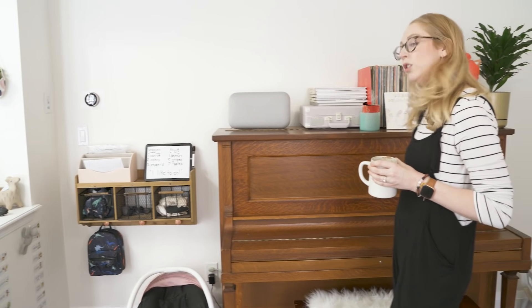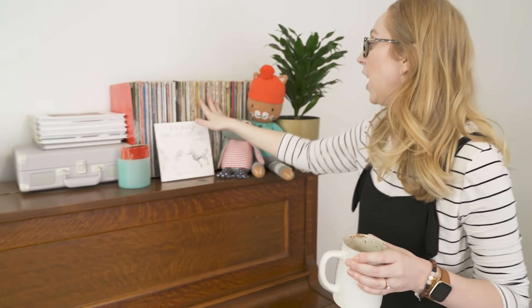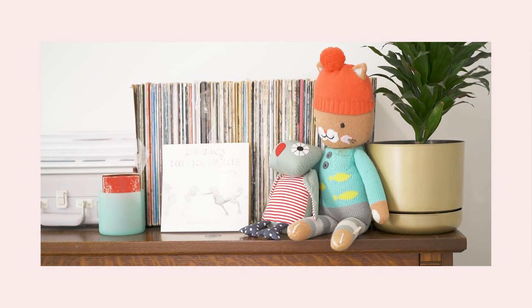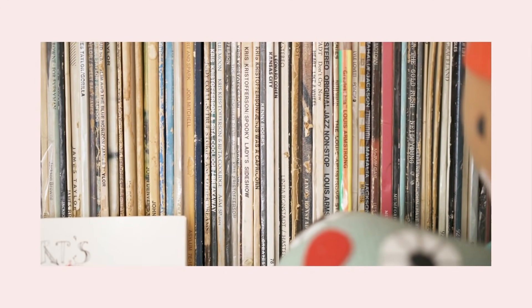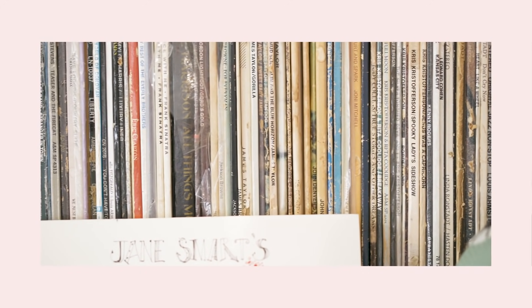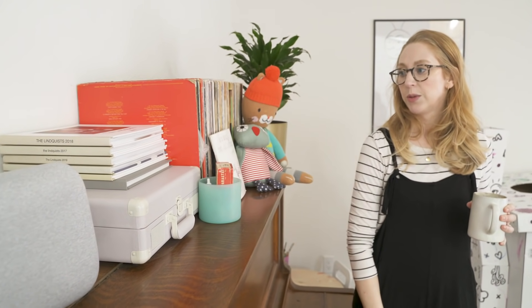This is our piano — nobody plays it. In a perfect world I would play piano, my kids would play piano, but right now nobody does. We also have some records here — I'm a big vinyl fan. This is actually my dad's collection; it's about an eighth of his collection but I picked all my favorites. And then I've got my record player from Urban Outfitters — considering how small the speakers are, it's got pretty decent sound and I like the vintage vibe.